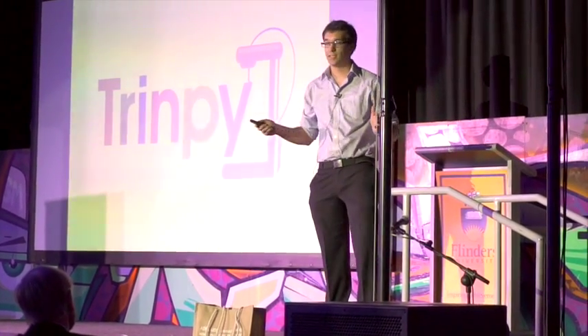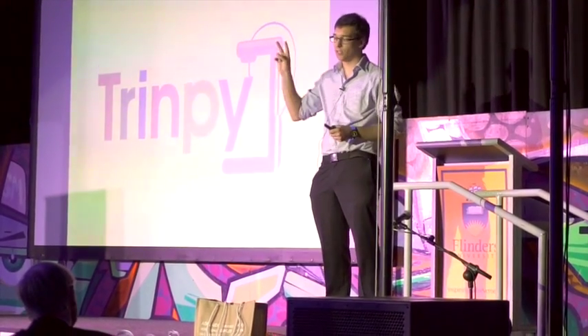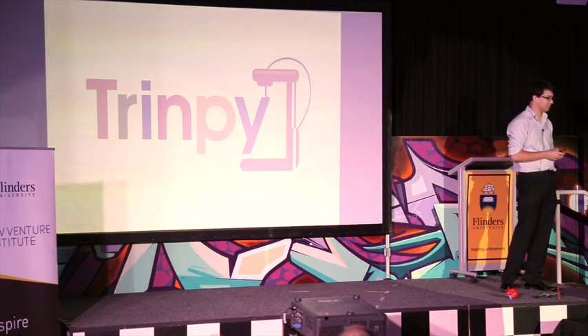Finally, when people hear that I have a 3D printer, they always ask me two questions. Number one: can you print a gun? Number two: well then, what can you print? Ladies and gentlemen, Trimpy.com is where you go to find the answer to question number two. Thank you very much.